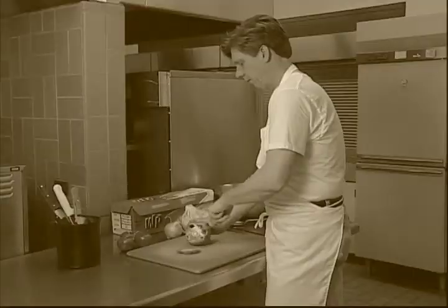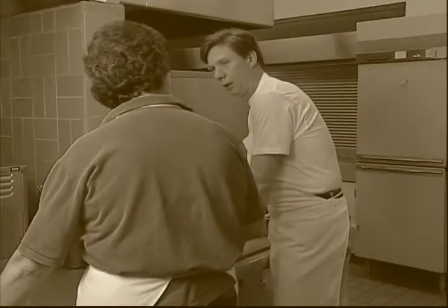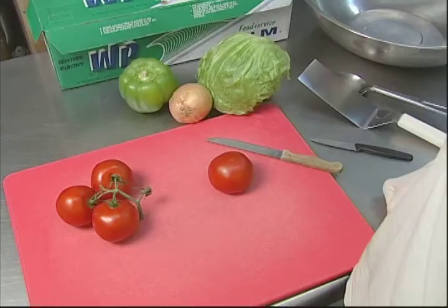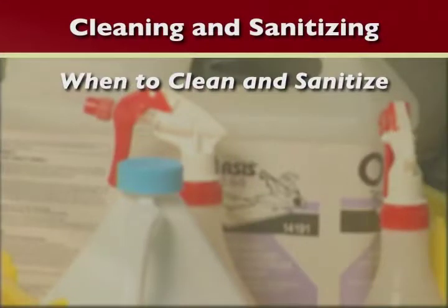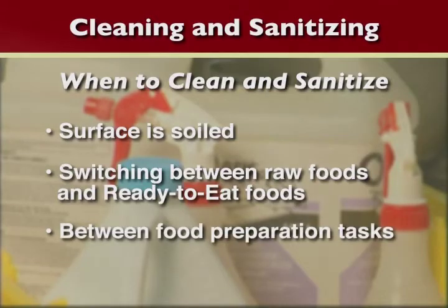If you don't feel well, you probably shouldn't go to work. If you do, report your illness to the supervisor, who may decide to exclude you from certain food handling duties or send you home. Regularly clean and sanitize surfaces that come in contact with foods — whenever the surface gets dirty, when switching between raw and ready-to-eat foods, and between food preparation tasks.